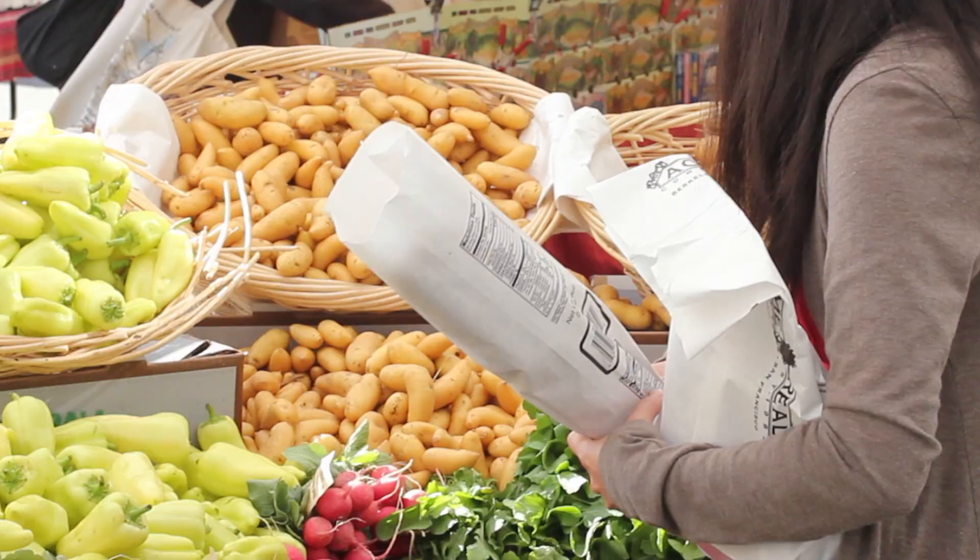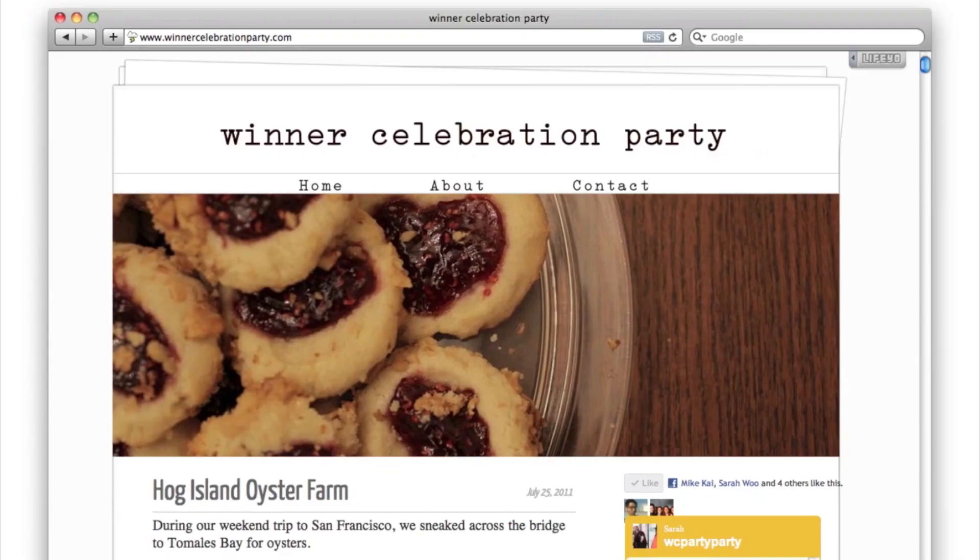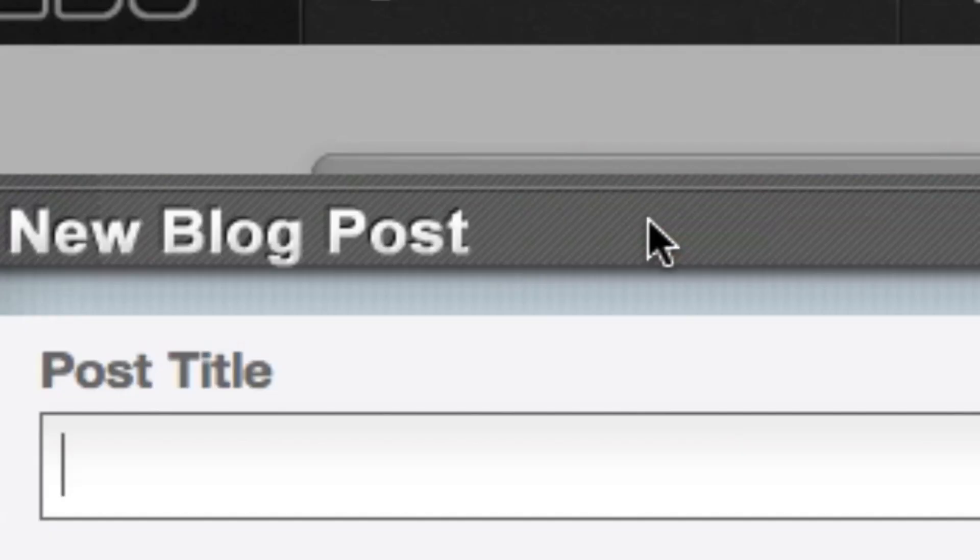You don't have to own a restaurant or be a rock journalist to use Life.io. Maybe you just want to blog. Sarah is a busy law student who loves food. With Life.io, posting recipes and photos takes just a few clicks.